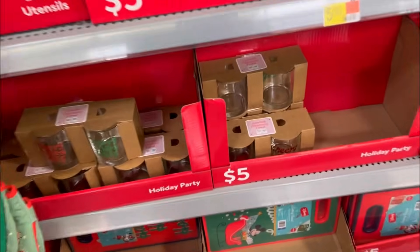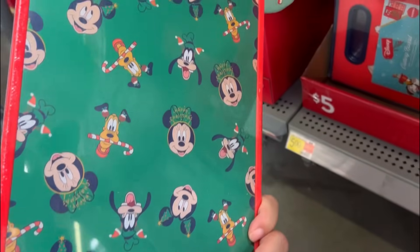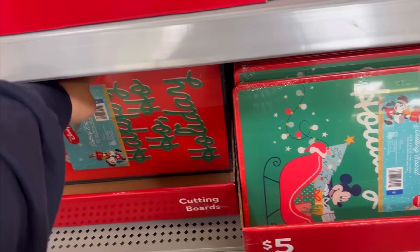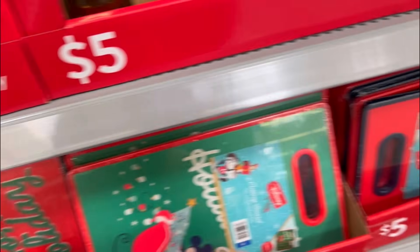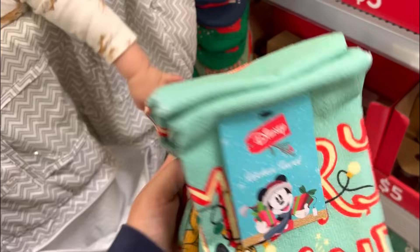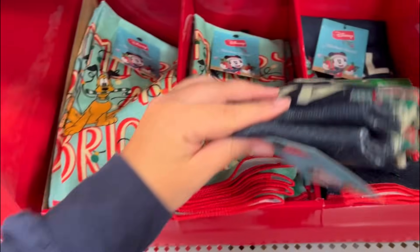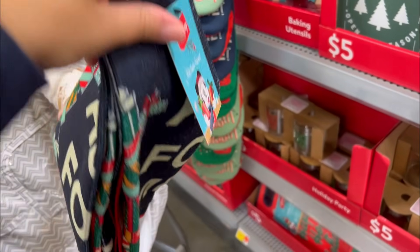Look at these cutting boards - oh my gosh! I can't buy it right now, I don't have my wallet - that was the biggest fail on my part. They're two-sided, these are cute. They have matching towels - I actually really like the Pluto one, the color of it is pretty. You get two of them for five dollars, and here's the Mickey one. Emrin likes the towels.